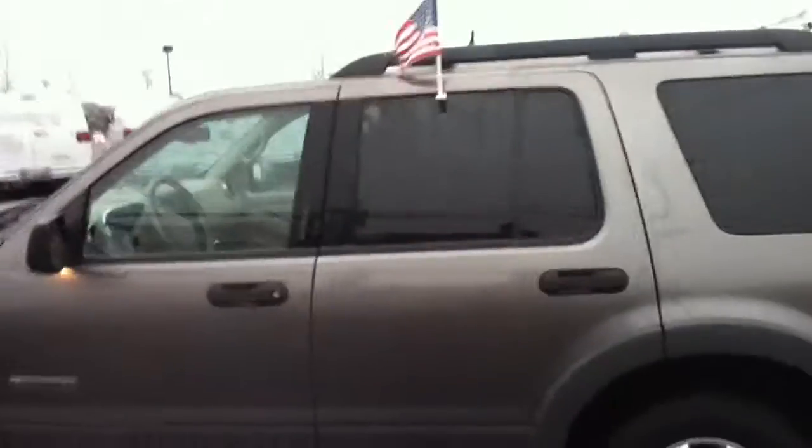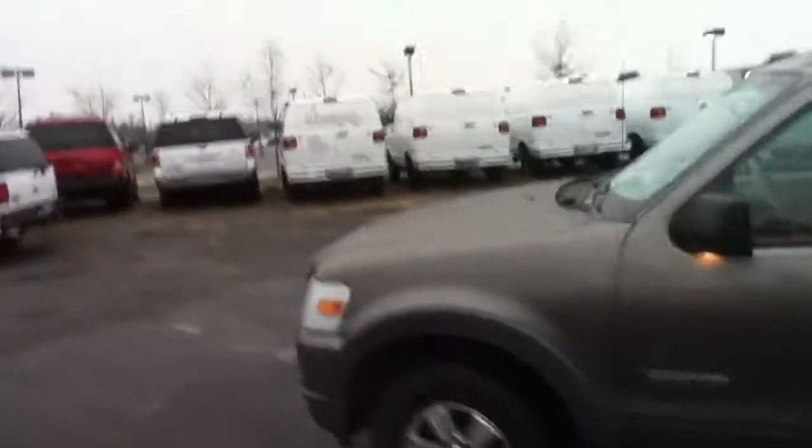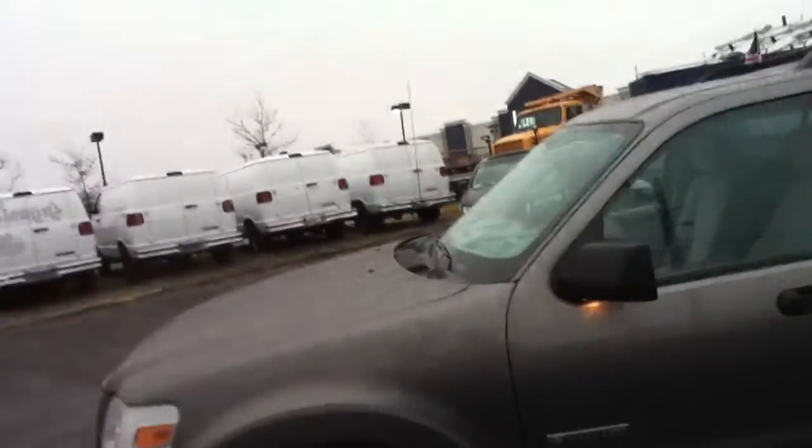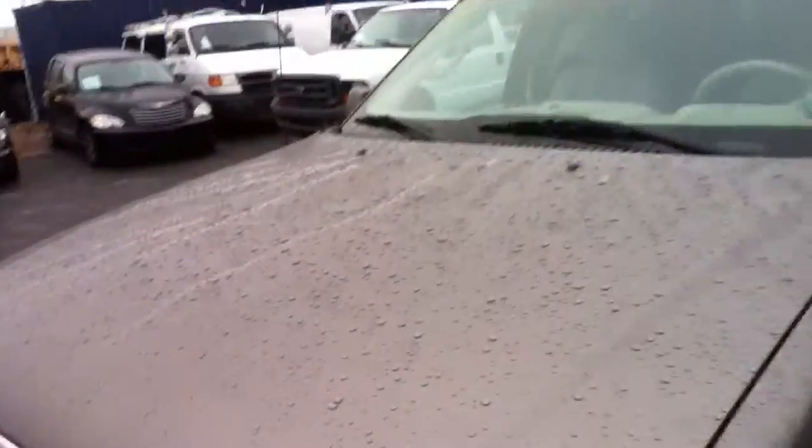Bestwayautomall.com — Bestway Auto Mall, 870 South Broadway, Hicksville, New York 11801, 516-755-2277.